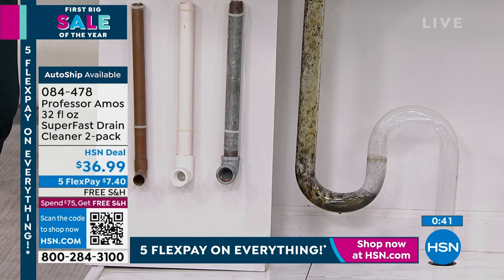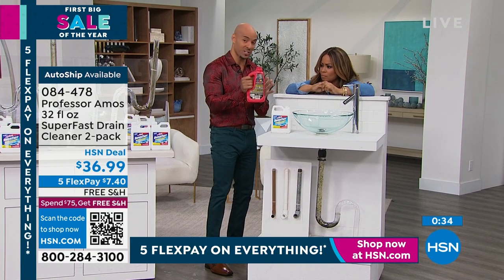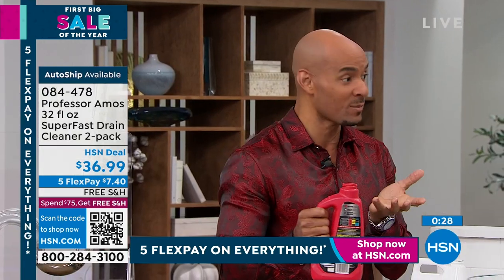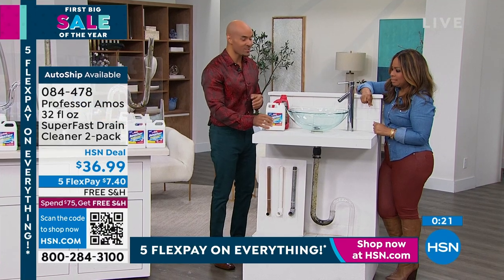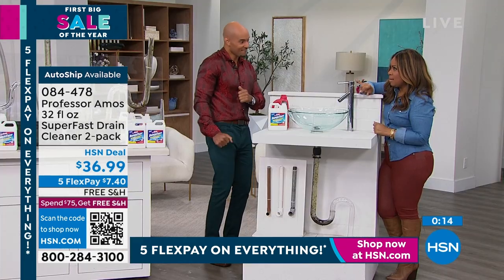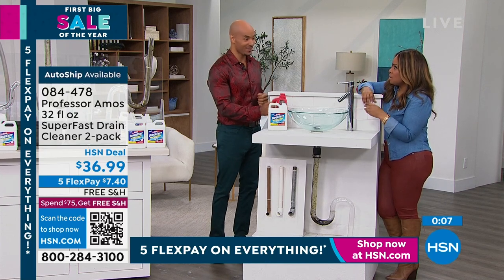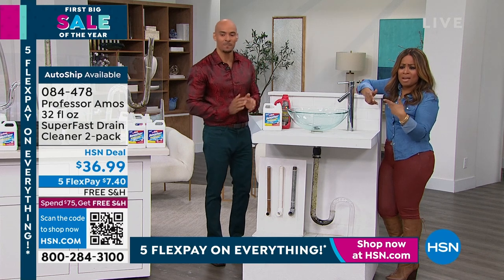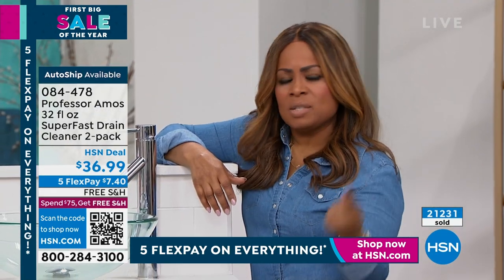I put Super Fast down that designer sink on purpose — to show you it's not going to hurt it. If you used a consumer product with acid, ammonia, or bleach, it would etch the glass and rust out those fixtures, turning them green and brown from the chemicals. Super Fast Drain Cleaner won't do that to your fixtures or the inside of the drain. Over 20,000 have sold. Once you get it, you get it — that's why I recommend auto ship. We can ship it as frequently as you'd like, usually every 30 or 60 days, and it's customizable with no cancellation penalty.